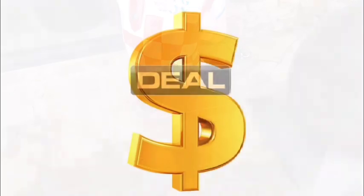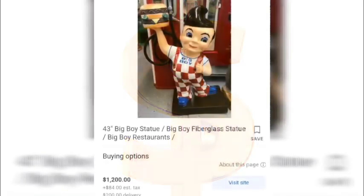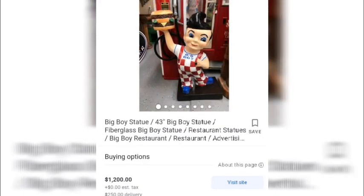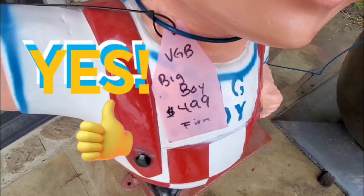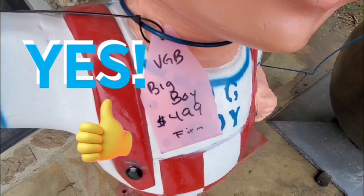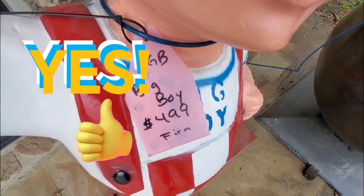Is this Big Boy statue a deal? Based on comps found online, a very similar 43-inch fiberglass Big Boy statue sells for $1,200 plus shipping and delivery — and another comparable listing is also $1,200. The one found in the store is priced at $499 firm. No shipping, freshly restored — that's a deal and a great iconic piece.